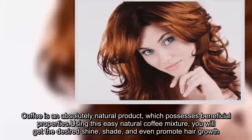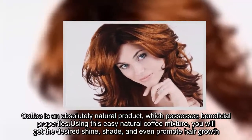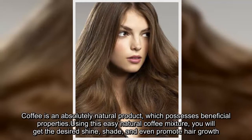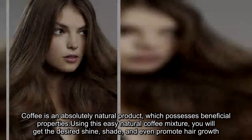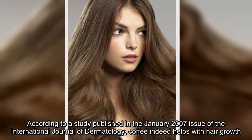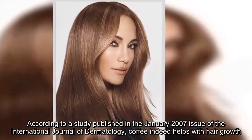Coffee is an absolutely natural product which possesses beneficial properties. Using this easy natural coffee mixture, you will get the desired shine, shade, and even promote hair growth. According to a study published in the January 2007 issue of the International Journal of Dermatology, coffee indeed helps with hair growth.